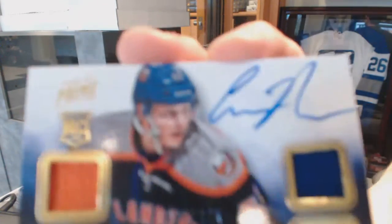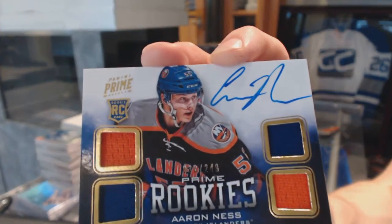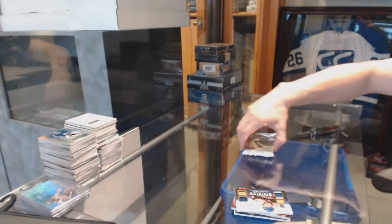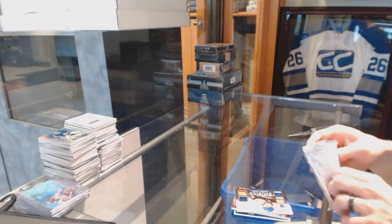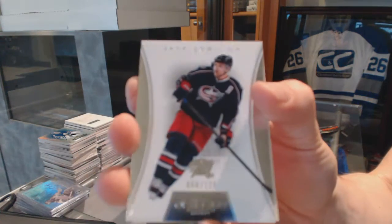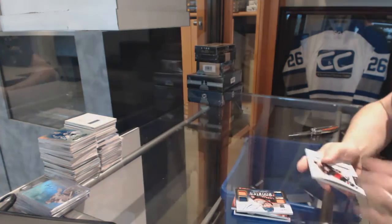We've got a quad jersey rookie autograph number 249 for the New York Islanders, Aaron Ness. And the Dominion Topper has a base card number 125 for the Columbus Blue Jackets, Jack Johnson.